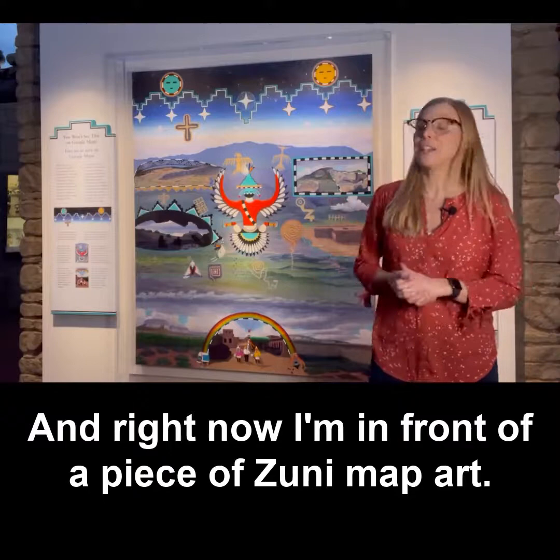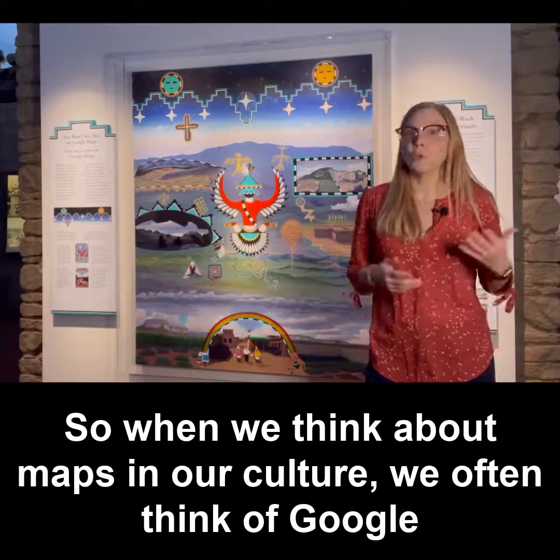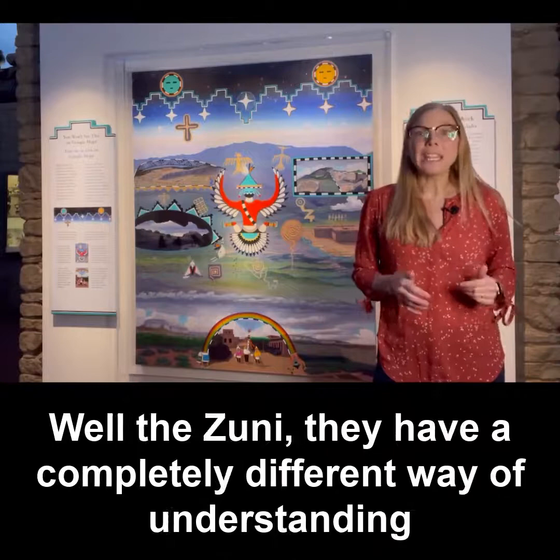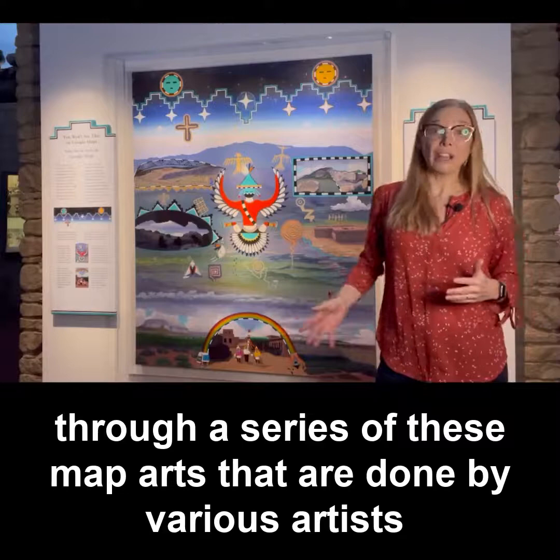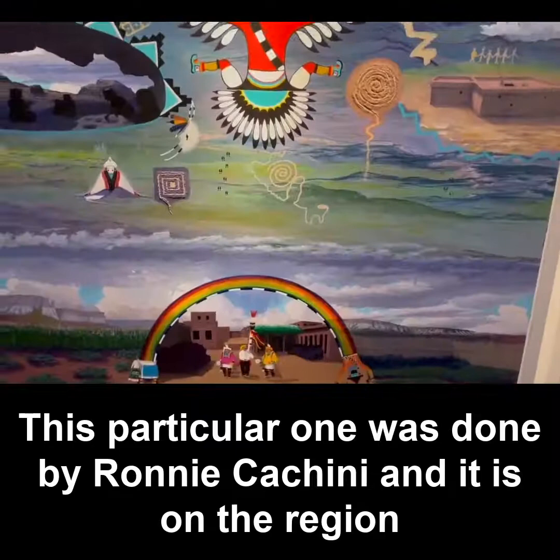Hi everyone, I'm Dr. Michelle Koons and right now I'm in front of a piece of Zuni map art. When we think about maps in our culture, we often think of Google Maps and really these Western ideas of what a map looks like. Well, the Zuni have a completely different way of understanding and conceptualizing the world, and recently have started showing this through a series of map arts done by various artists in Zuni Pueblo.